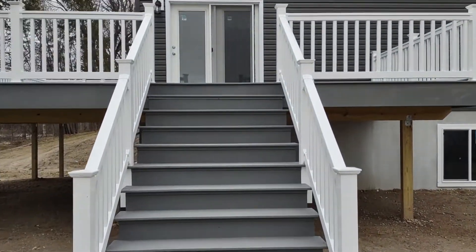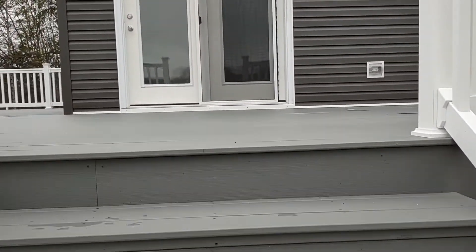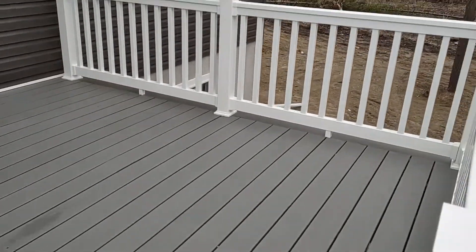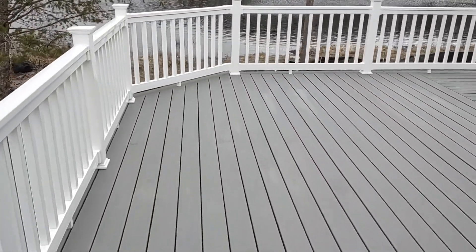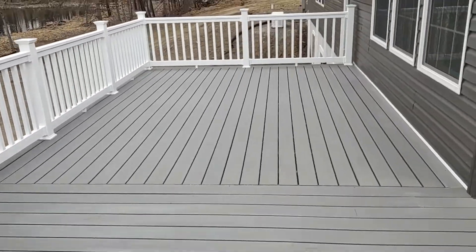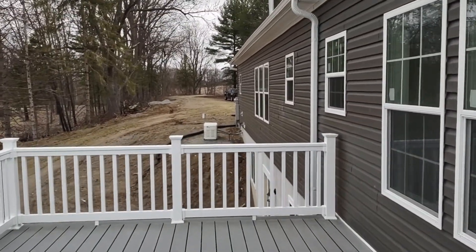We built a deck for them and it turned out really nice — it'll be a nice place to sit out and watch the lake. We also did a standby generator; that's back there.